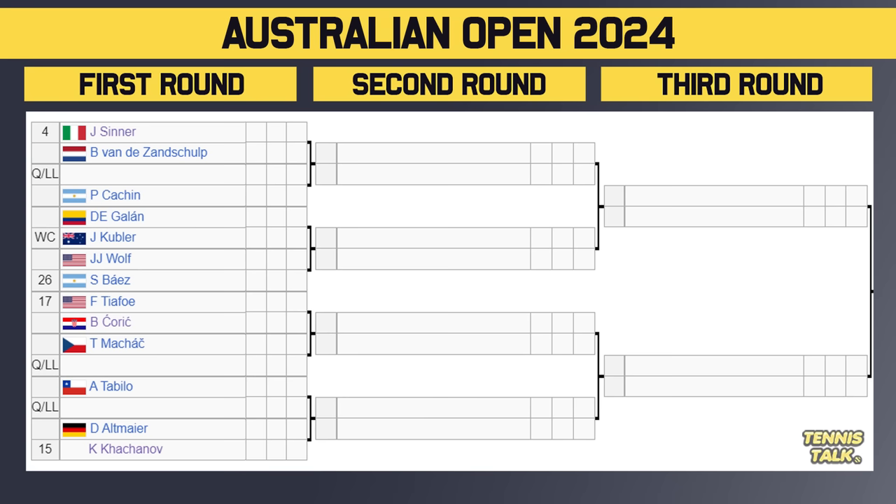Let's go to the next section of the draw — number four seed Sinner. He takes on Van de Zandschulp in the first round. Winner of that takes on either a qualifier or Kecmanovic in the second round. Then you've got Galan taking on Kuba, with the winner taking on either Wolfe or 26th seed Baez. Then 17th seed Tiafoe takes on Chorich in the first round — that smells like five sets. Winner of that takes on either Manach or a qualifier, then Tabilo takes on a qualifier with the winner facing either Altmaier or 15th seed Khachanov, who made the semifinals here last year. Sinner's got a nice draw — Tiafoe, Khachanov, and Baez are not unbeatable, though Sinner did lose to Altmaier at the French Open, so he probably doesn't want to see him.